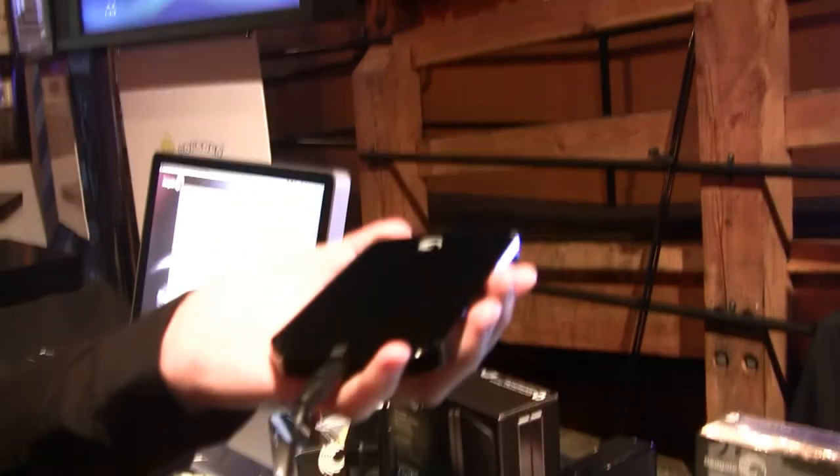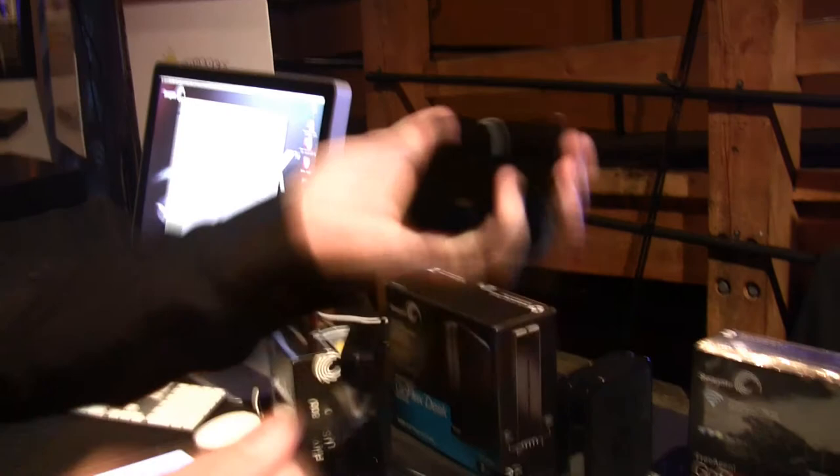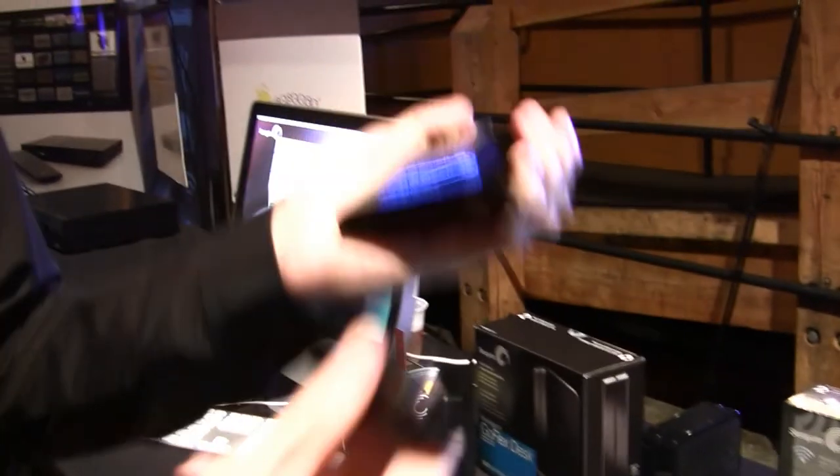Out of the box it's a USB 2.0 drive — plug and play, easy to use. But what's great about this product is that it's upgradeable. Simply remove the base and you can start with USB 2.0 and upgrade to Firewire 800, PowerD SATA, or even USB 3.0.